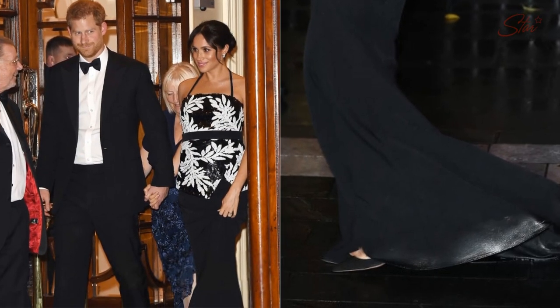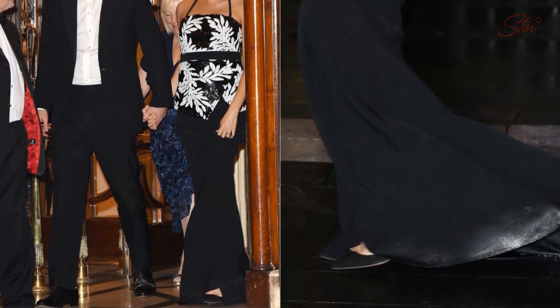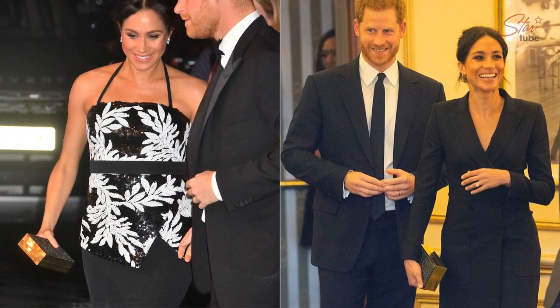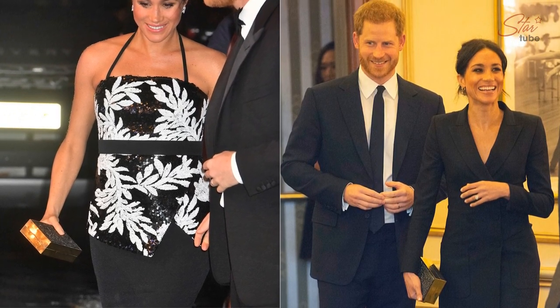Adding to the drama of tonight's look, Meghan plumped for a pair of black high-heeled pumps by go-to shoe brand Aquazzura. She also carried a glittering black clutch that looked strikingly similar to the Stella McCartney worn to a charity performance of Hamilton with Prince Harry in August. The duchess also recycled another part of her look — her Snowstorm earrings by Birks, which she has worn on a number of previous occasions.